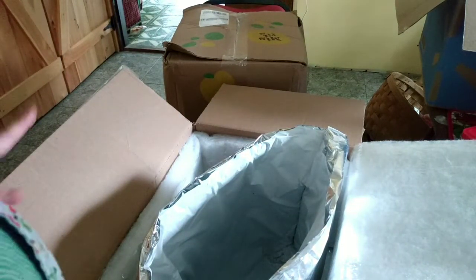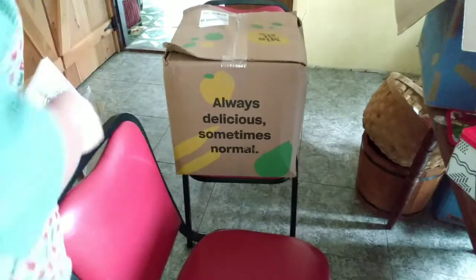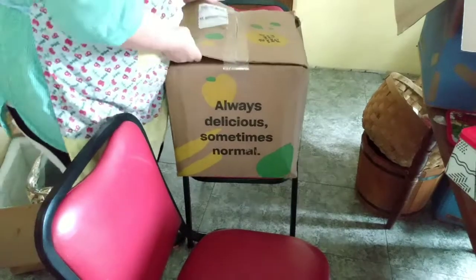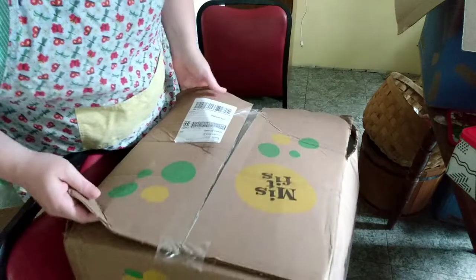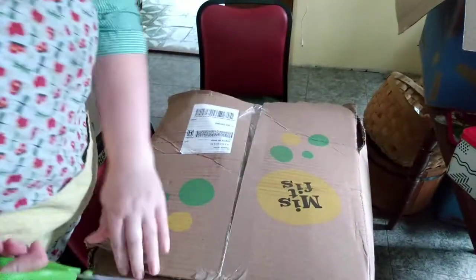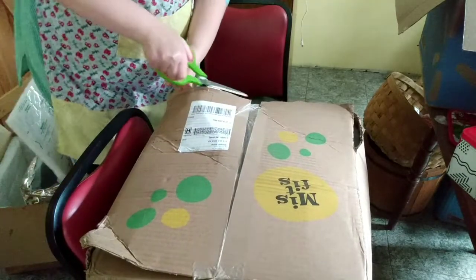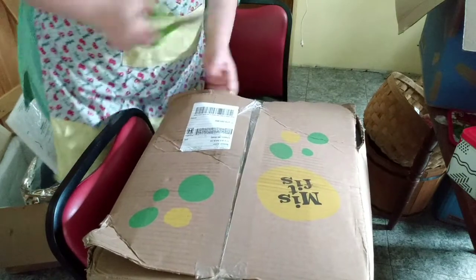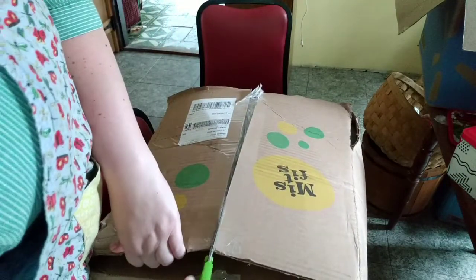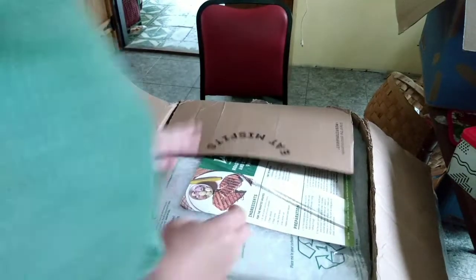If you're new to the idea of Misfits Market and haven't been watching my videos since I started ordering from them last spring, ask me any questions or I can do an updated video on how it all works — just let me know. It's probably not worth it for somebody who lives close to the store, but for us we have some food allergies here so organic is better, and we're not very close to the store so it's very handy and cuts down our trips to town.